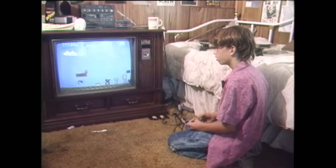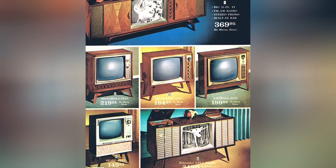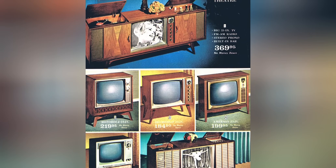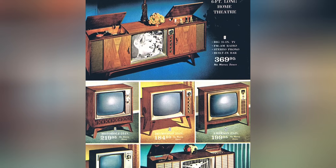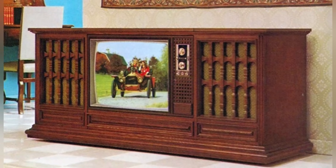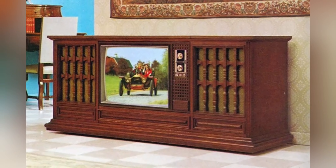However, as technology advanced, these hefty TVs gave way to sleeker, modern flat-screen TVs in the late 1990s and early 2000s. The modern preference for minimalism and space-saving technology has relegated console televisions to the corners of antique stores and vintage collections, a reminder of the era when television viewing was a communal, scheduled event.